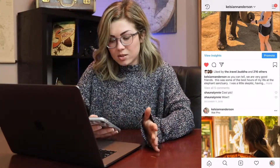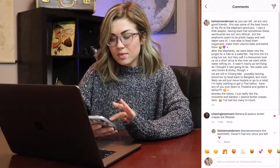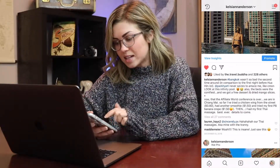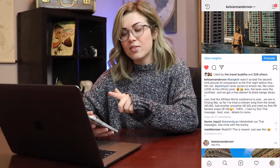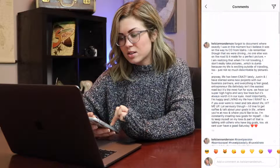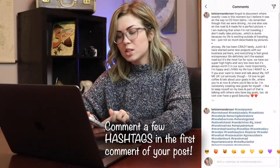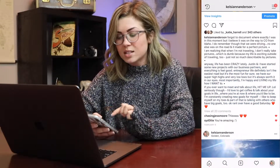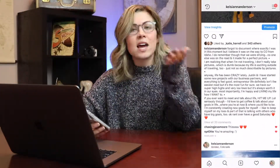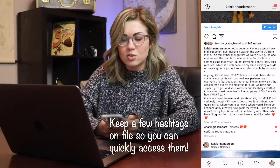Next I want to talk about hashtags within your posts. People go back and forth on this a lot, and the Instagram algorithm is super complicated and always changing. You can include some hashtags within the actual caption, but what I've been doing lately and think works best is posting the hashtags in the first comment. Sometimes when you post them in your caption it looks spammy, so after you submit your post, go back and click the comment button and comment all those hashtags yourself. I keep all my hashtags in a note so I can copy and paste super quick.